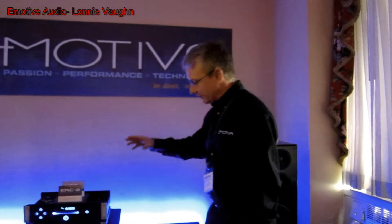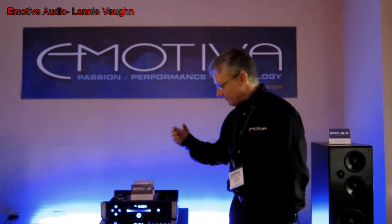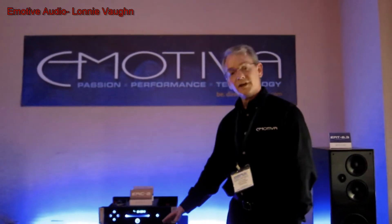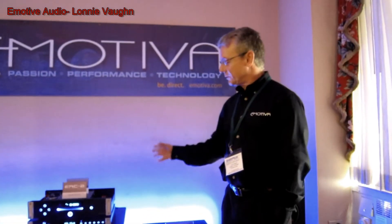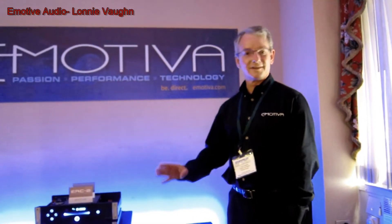So what you've got here is all of our differential reference equipment, and it's all run from literally the point it was taken off the CD, out through the deck, through the gear, stayed differentially the entire way, all the way to the speakers. So at this point, what you're looking at is probably one of the purest systems you're going to find. It's so sweet.